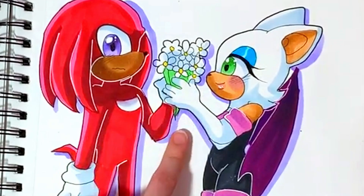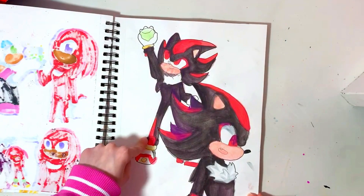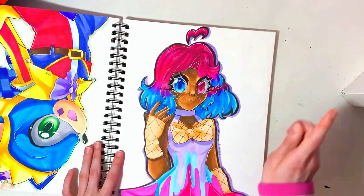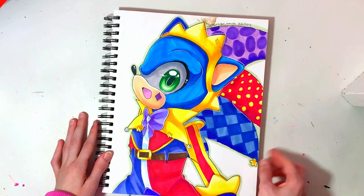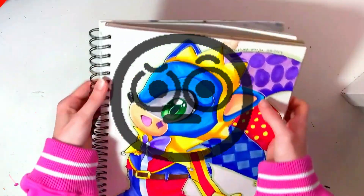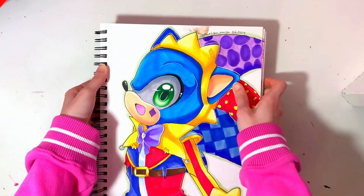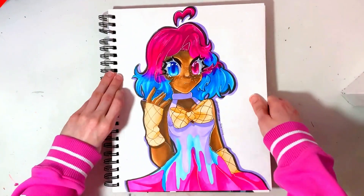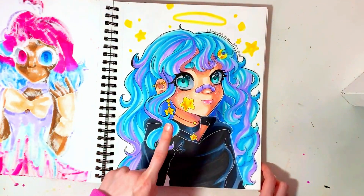I tried doing watercolors but this paper is not super good with watercolors. This is my OC Lolly — I really like the eyes. This is Jester Sonic. I don't know what this other thing is — that's concerning. This is my friend Ella's OC Nebula. You can see I tried to do more semi-realistic and I actually really like this one a lot.